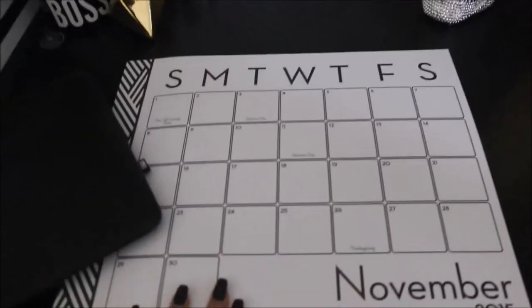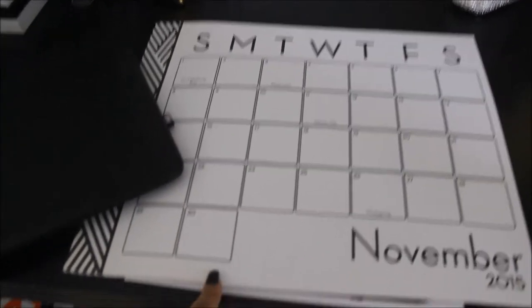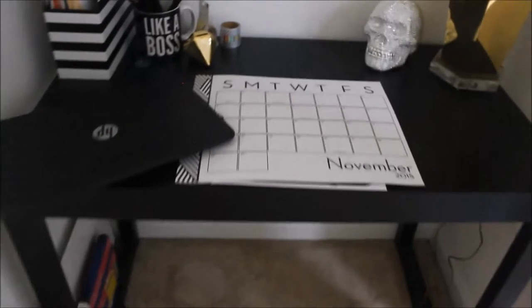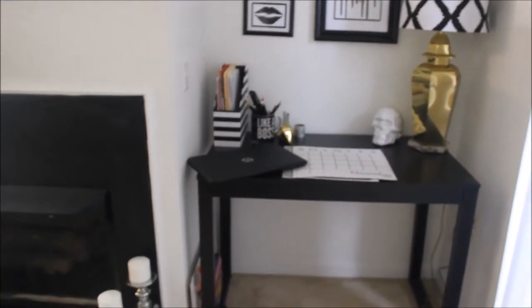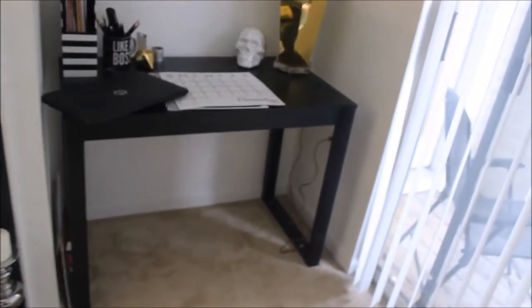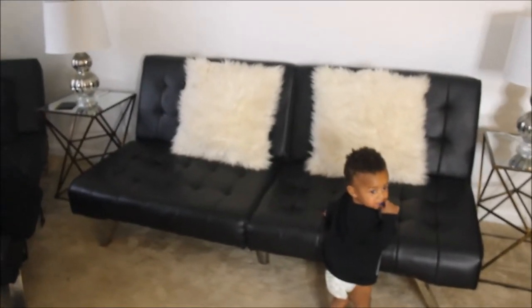The calendar is from the Target dollar spot — I think it was like three dollars. The only thing I'm waiting on now is a chair. I ordered a ghost chair — not the clear acrylic but black acrylic — so I'm waiting for that to come in. As you'll see throughout all of my home tours, I am completely obsessed with black and white.